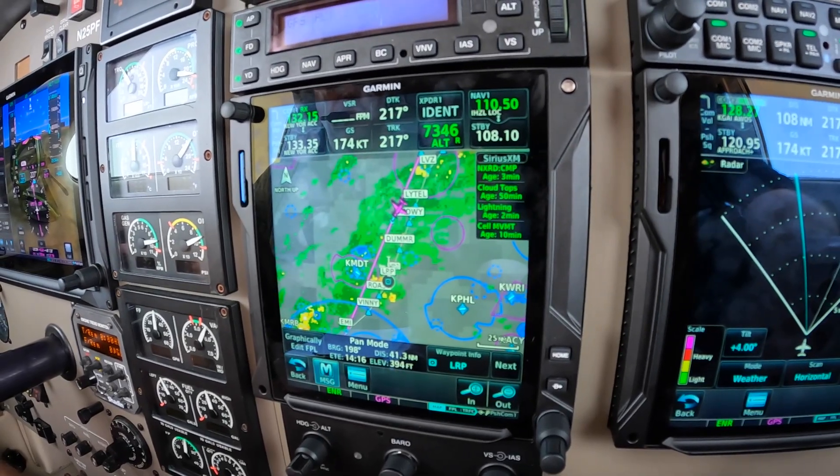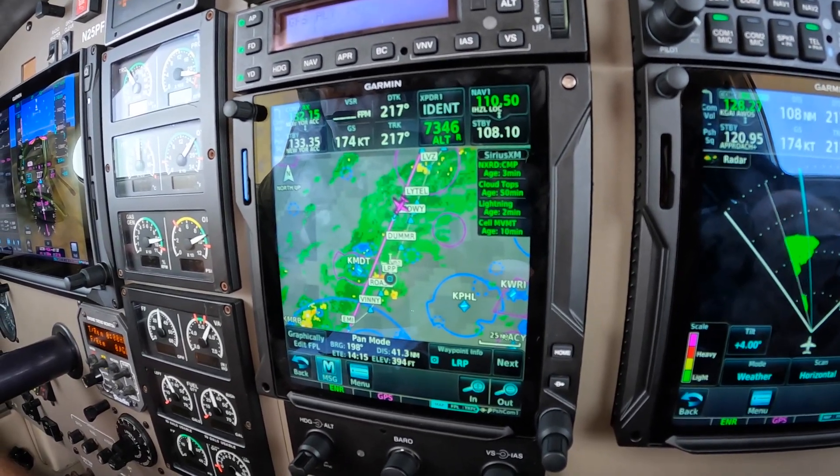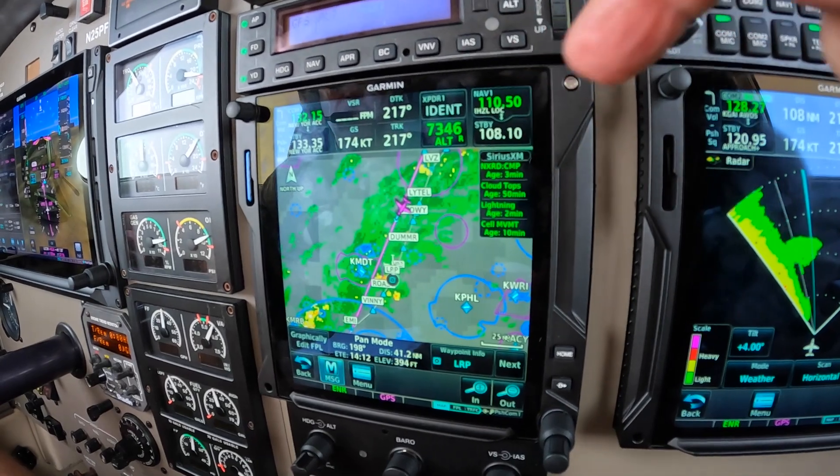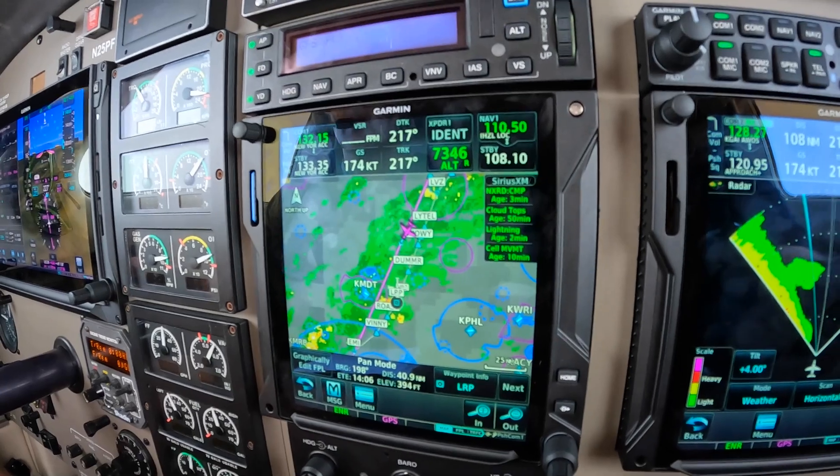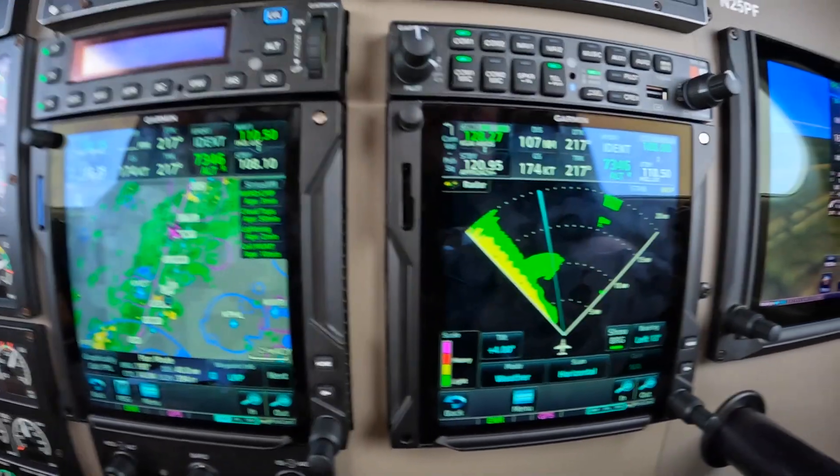NextRad is showing the same thing. It shows rain showers in the area, but remember, this NextRad is a strategic tool, and I don't mean that in any other way.